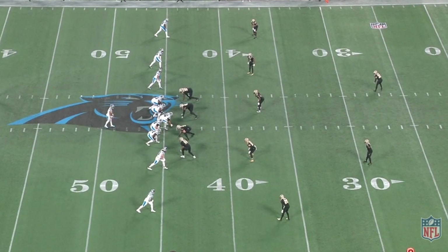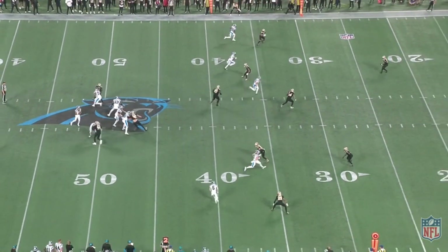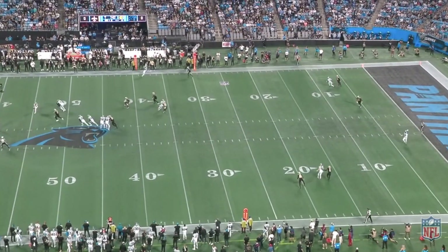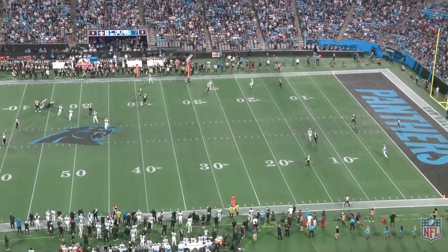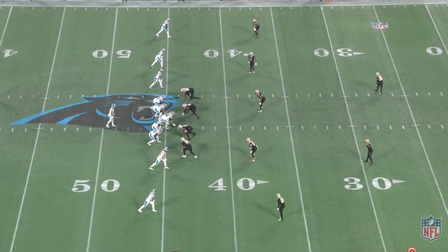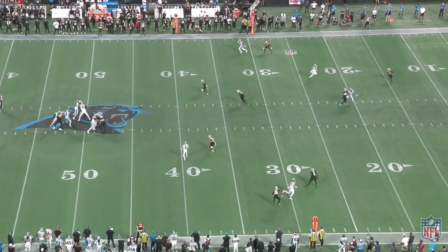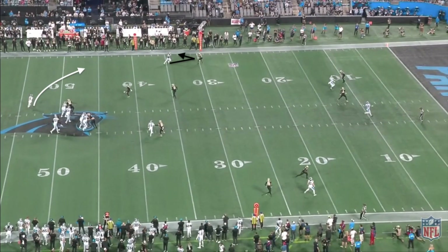On this first play the Saints defense does a really nice job at taking away what the Panthers are trying to do. Bryce is forced to operate outside of the structure of the offense, which is something that he typically fares really well in. Unfortunately on this one I think we had an opportunity to get a completion if he continued to work towards his near sideline. When Young escapes the pocket, I think we could get this ball to Terrace Marshall along the near sideline if he keeps working downhill towards Marshall. It's a short gain, but it's a completion and it could possibly get us into field goal range.